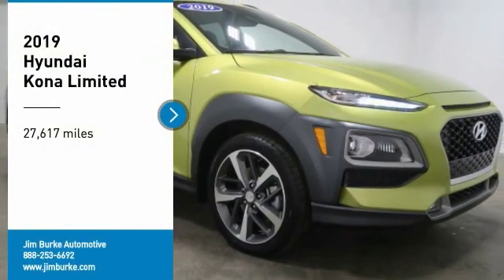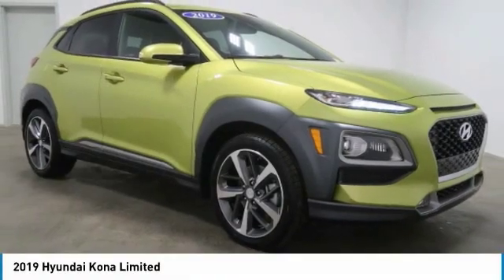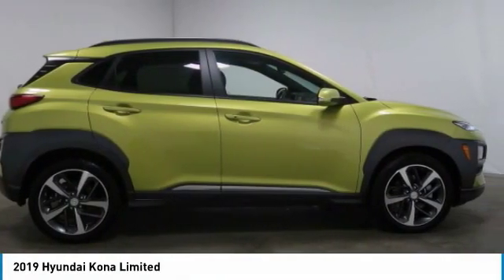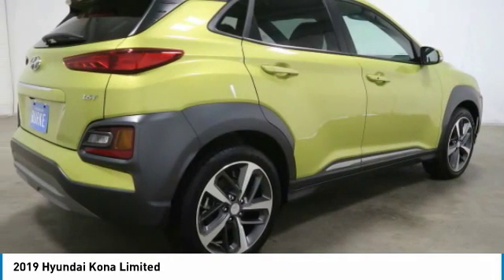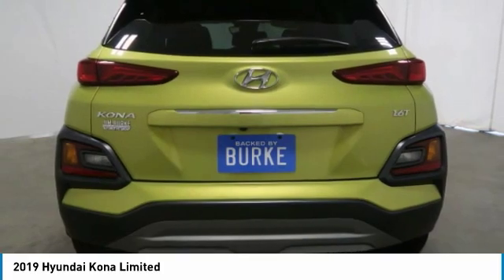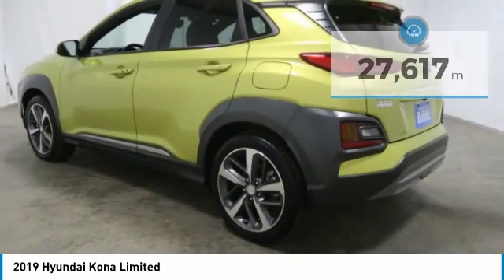Come test drive the 2019 Kona. The Hyundai Kona provides a wide variety of functionality in a small SUV body. The energetic design is perfect for those looking to marry their adventurous side with their urban lifestyle.